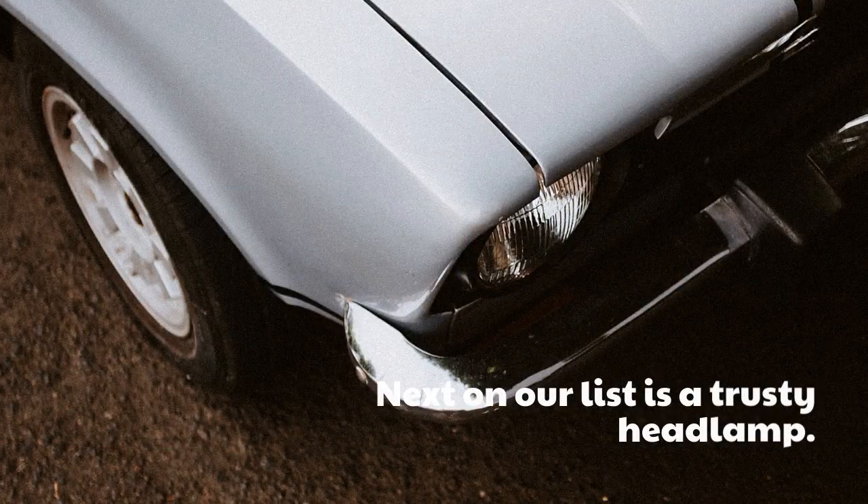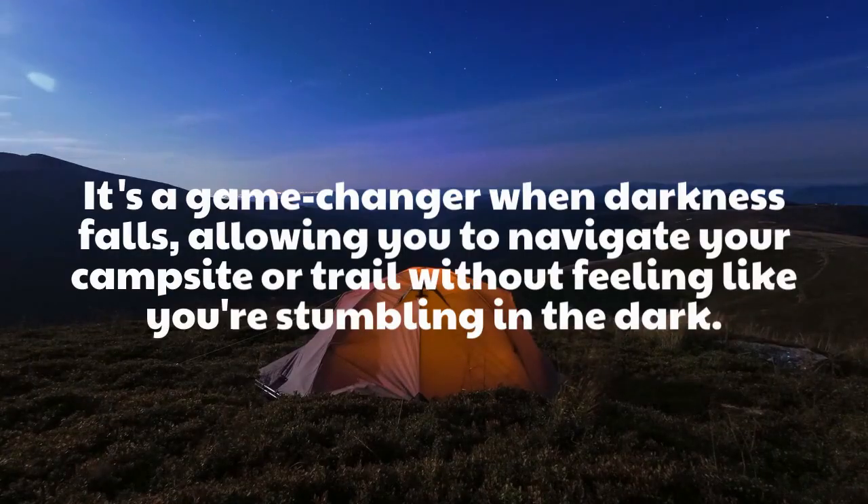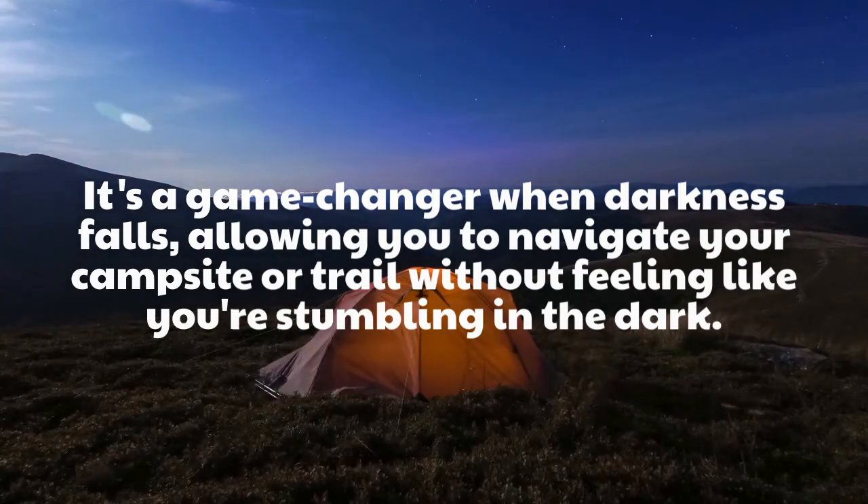Next on our list is a trusty headlamp. It's a game-changer when darkness falls, allowing you to navigate your campsite or trail without feeling like you're stumbling in the dark.